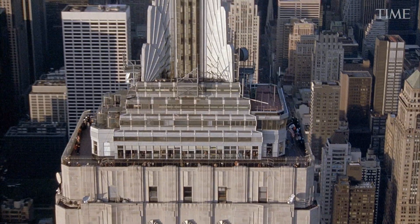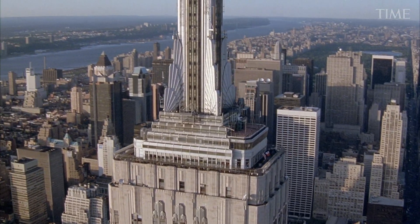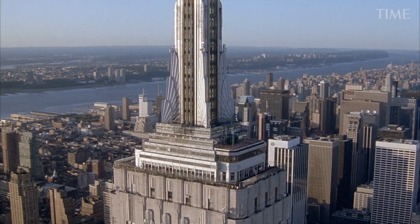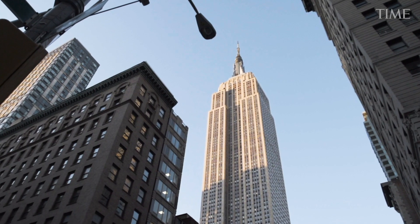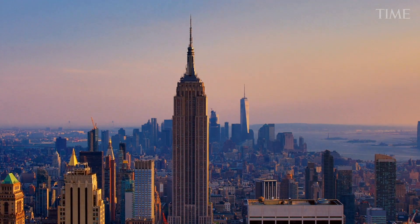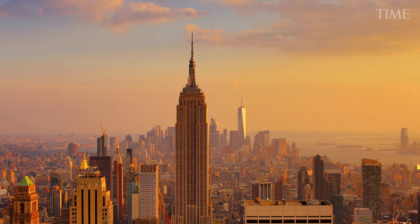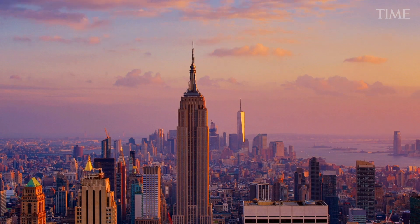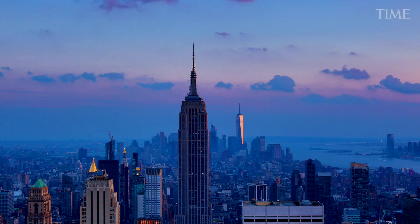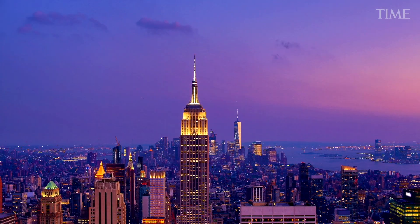The 90-year-old Empire State Building provides a template for environmentally conscious renovations — that's the one that people are looking at and measuring themselves against. In 2010, the Empire State Building completed the first phase of an extensive retrofit. Within a decade, the retrofit slashed the building's energy usage by more than 40 percent, saving the high-rise more than $4 million each year.